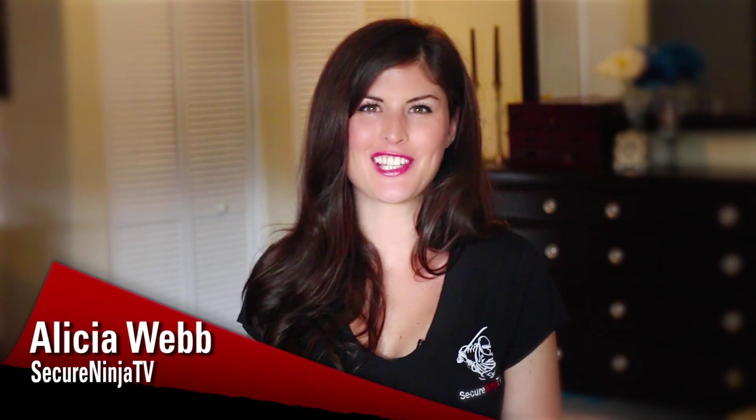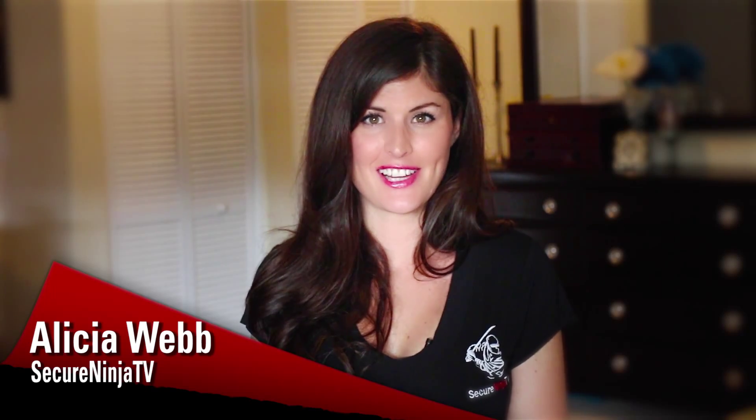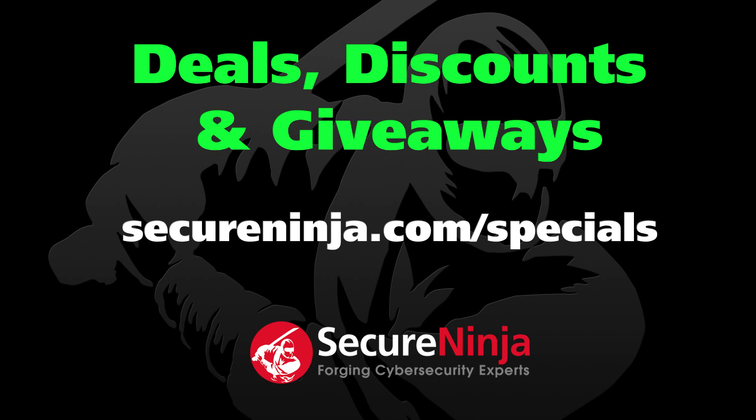Hey everyone, I'm Alicia Webb with Secure Ninja TV. Our free preview of Secure Ninja's Online Sensei series has generated such a positive reaction that we've decided to give away every single module from this Cyber Kung Fu course, featuring Larry Greenblatt, Tom Objugorov, and me. If you like what you see and would like to experience a Secure Ninja training course in person, visit SecureNinja.com/specials. Here is your free module from Cyber Kung Fu for the Certified Ethical Hacker version 8.